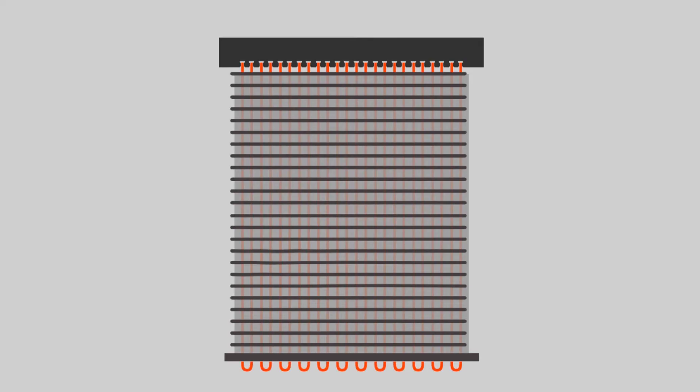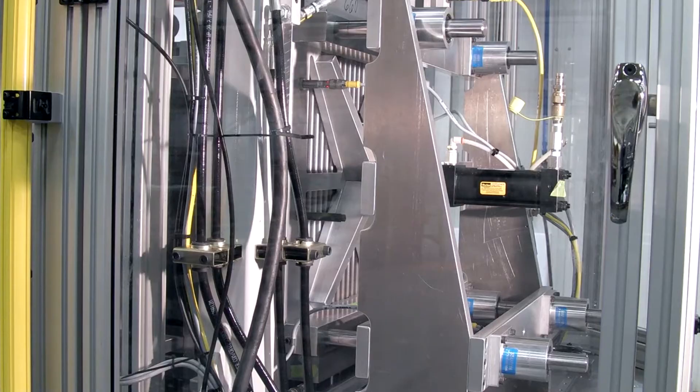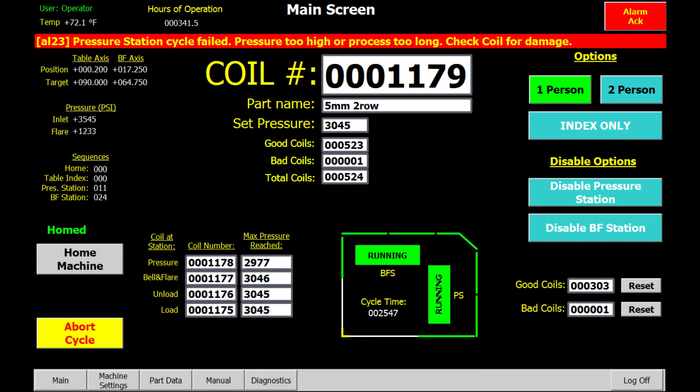Substandard tubing will safely burst under pressure in the controlled expansion environment, therefore exposing defective tubing earlier in the coil production process. The coil with defective tubing is identified and eliminated from the production process earlier, instead of during post-brazed final leak testing, saving valuable labor costs and time.